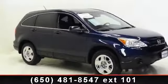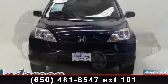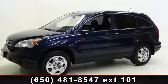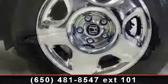Arrive in style with this 2009 Honda CR-V LX. This may be the set of wheels you've been looking for. This vehicle comes with a reliable 4-cylinder engine connected to a smooth-shifting automatic transmission. Enjoy these notable features: